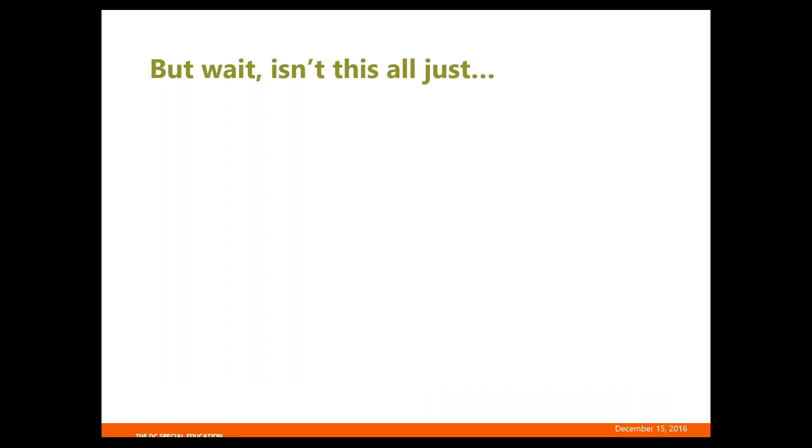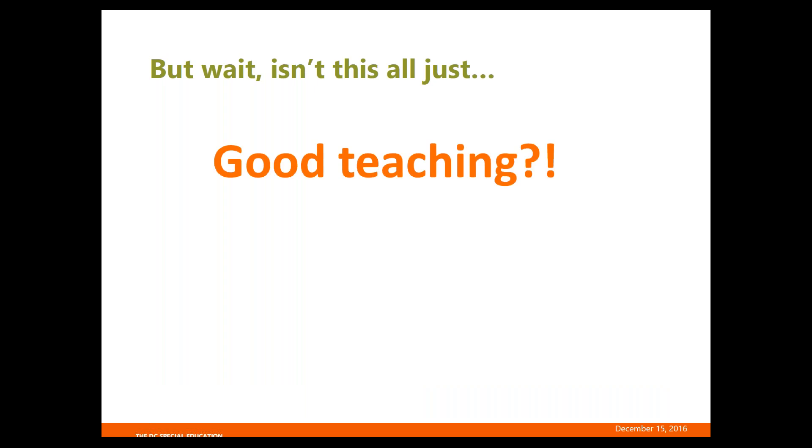A question I get all the time is: isn't this all just good teaching? And my answer is yes — all of this is good teaching, much of what you're probably already doing on some level. That's the good news, because it means you're most of the way there.